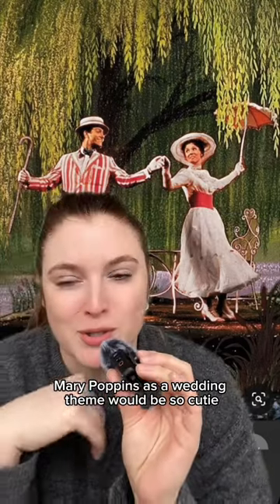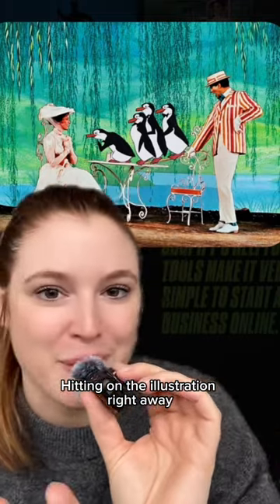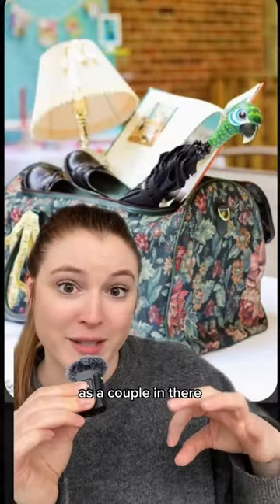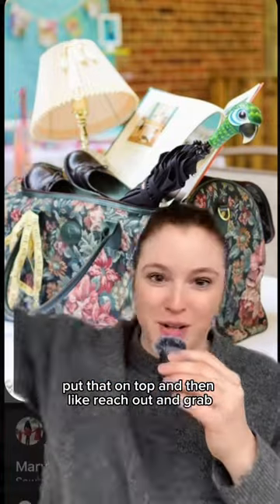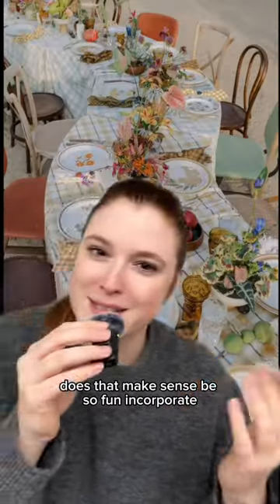Think about it — a Mary Poppins wedding theme would be so cute. Imagine your guests come in and see a personalized seating chart hitting on the illustration right away. You could use her bag as a unity ceremony — put all the things that are important to you as a couple in there. Maybe you can build a table that has a hole in it, put that on top, and then reach out and grab the décor. It would be kind of whimsical — lots of patterns and textures, thrifted feel but also elevated.